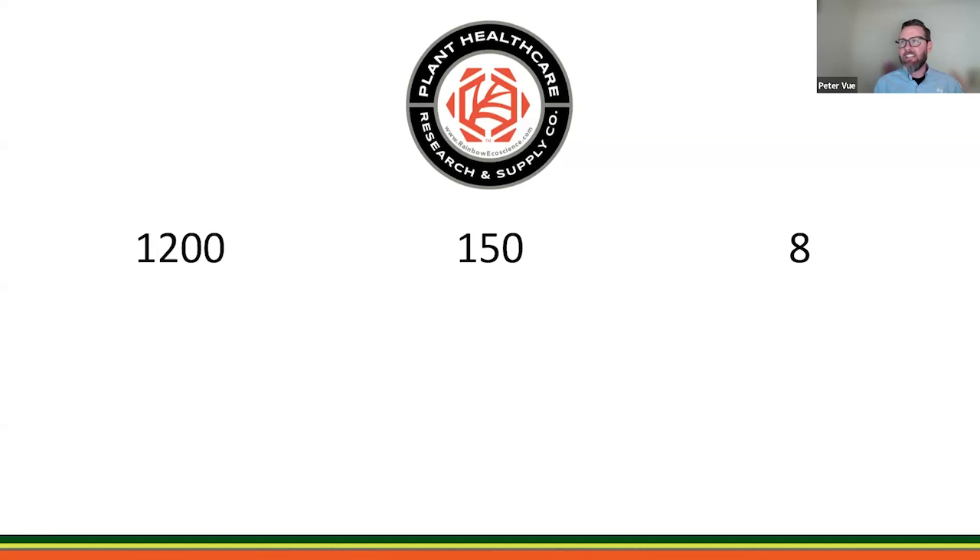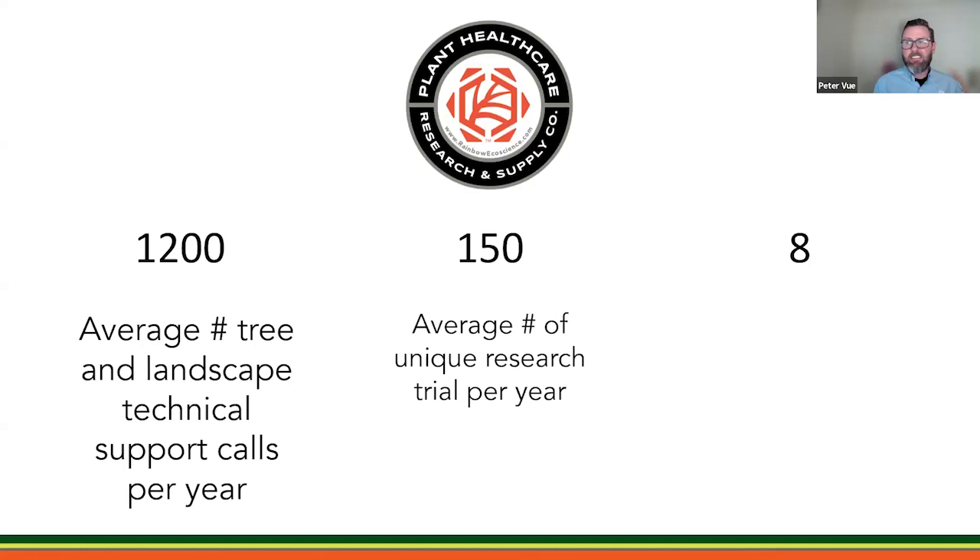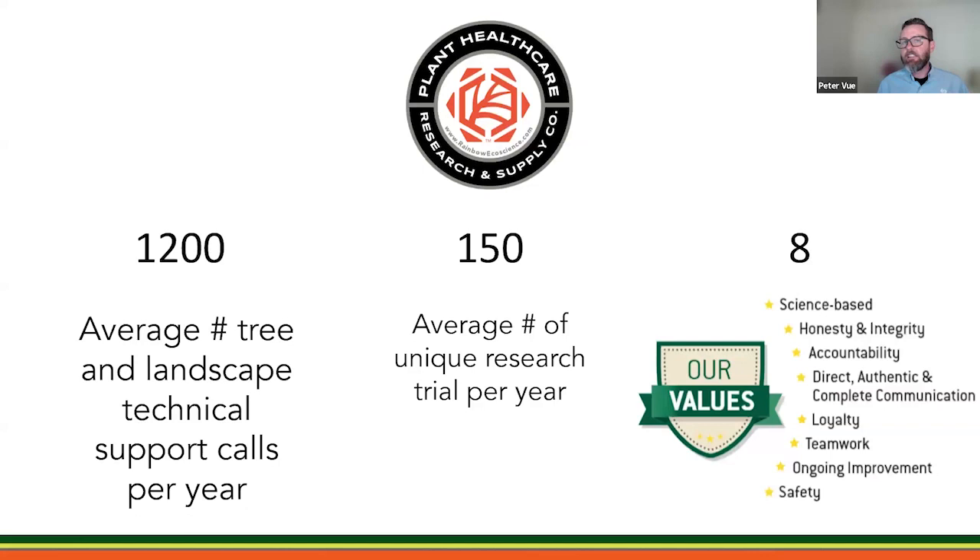A little bit about Rainbow — we fancy ourselves a plant healthcare research and supply company. Three key numbers: 1,200 is the average number of tree and landscape technical support calls we take per year. 150 is the average number of unique research trials we do in any given year — research and science is the backbone of what we do. And eight is the number of values we align to here at Rainbow, with science-based honesty and integrity leading the way.